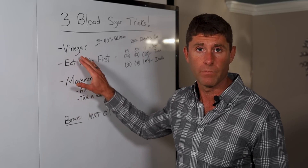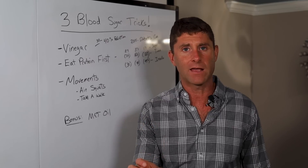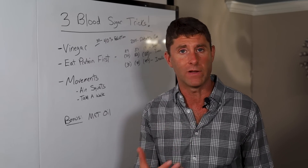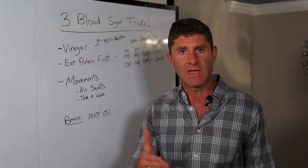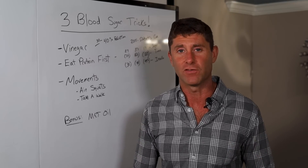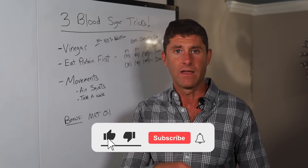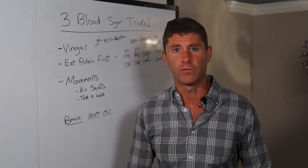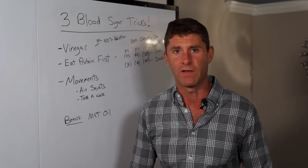So now you guys have the strategies. Obviously you can just do one of them, and that's going to work a lot better than doing nothing. But if you stack these, that's going to give you the best benefit — your body's able to keep your blood sugar stable, your insulin stable. You're able to stay in a fat-burning mode, keeping inflammation under control so you can really thrive in life. Hopefully you got a lot out of today's training. Be sure to pound that like button, share this video with somebody you care about, and subscribe to our channel so you never miss one of these trainings. Thanks so much and we'll see you in a future video. Be blessed.